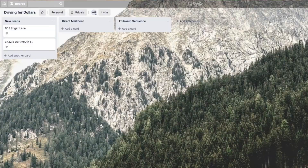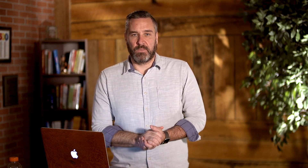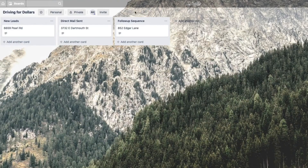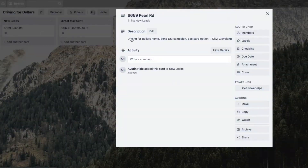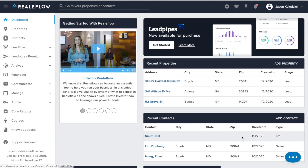Let me give you an example. Let's say I use Trello for managing tasks with my team. Here I have a workflow for new leads, direct mail sent, and a follow-up sequence — we move leads around based on where they are in the nurturing process. I created a Zap so that when a new property is added to my RealFlow account, it will then appear in the new lead section of my Trello as well. Another example: let's say I have a Google Doc that my bird dogs use to enter new contacts. I created a Zap that works with Google Docs so that when they enter a new contact on that sheet, it will also create a new contact with the same information in my RealFlow account.